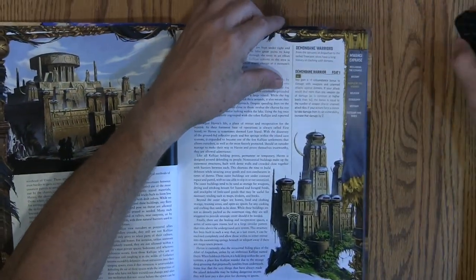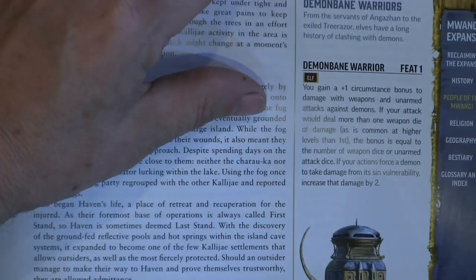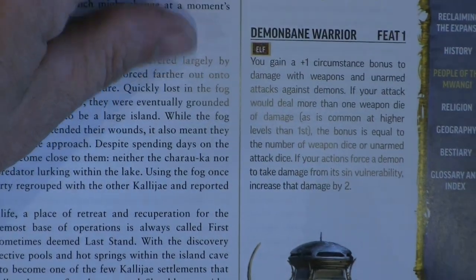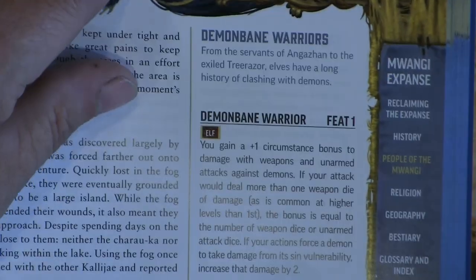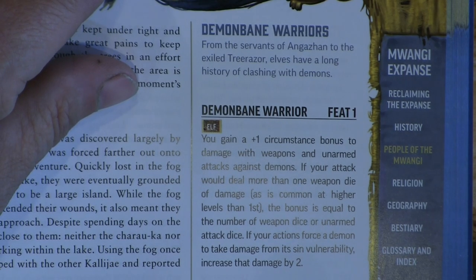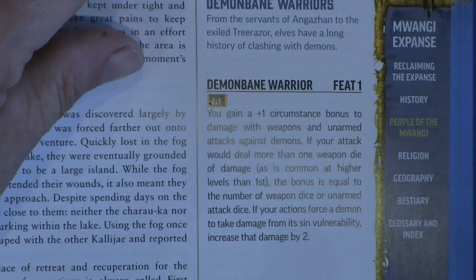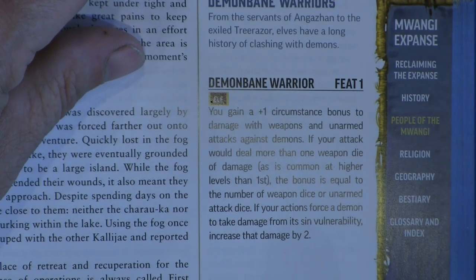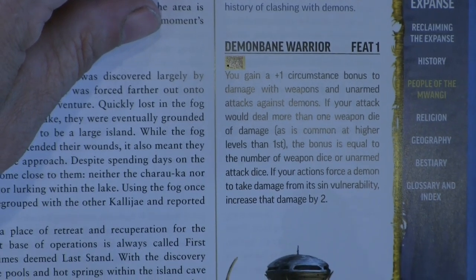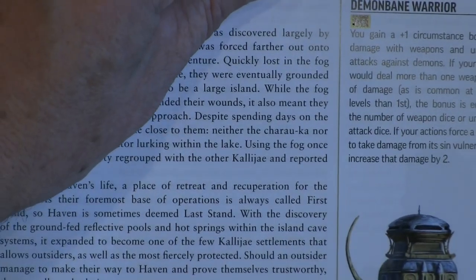One of the things I did like is the balance between good and evil in fighting demons — I like the Demon Bane Warrior feat. For Elves, you gain a +1 circumstance bonus to damage with weapons and unarmed attacks against demons if your attack would yield more than one weapon die of damage, as is common at higher levels. The bonus is equal to the number of weapon dice or unarmed attack dice you have, which I thought was very fun.